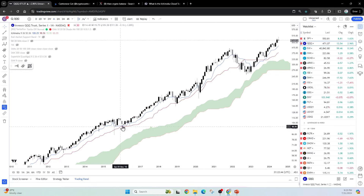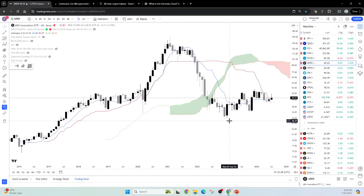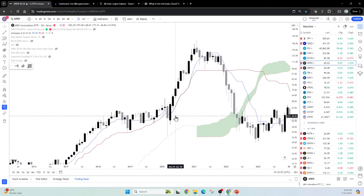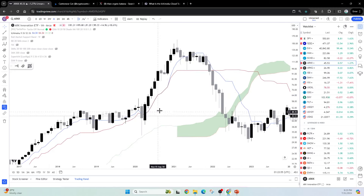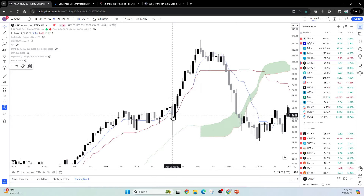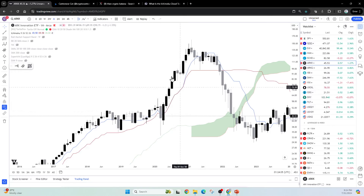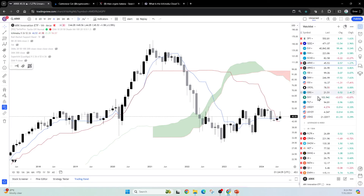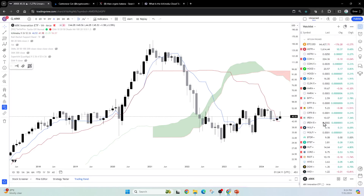On the QQQ you don't really see that. But on the ARK fund, when you have this crazy parabolic move that happened from 2020 to 2021, you have a katana, and that was really pushing up this move very, very fast and very impulsive. So when you see these kinds of katanas, I don't think it's anything to ignore — when you see these things, it can be quite powerful.